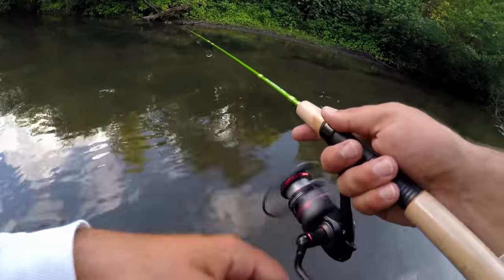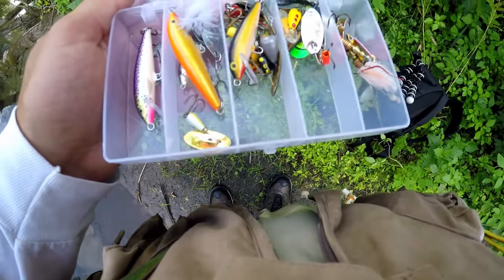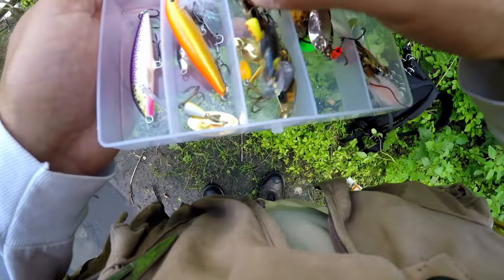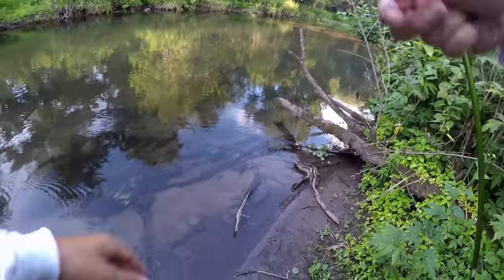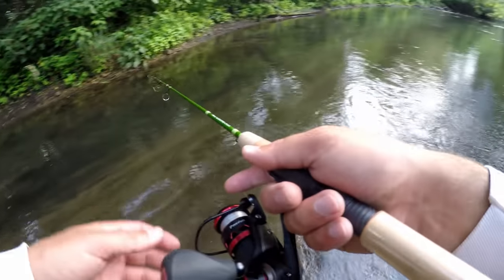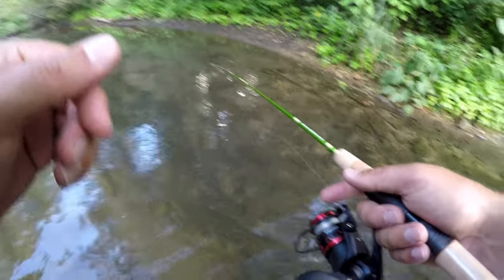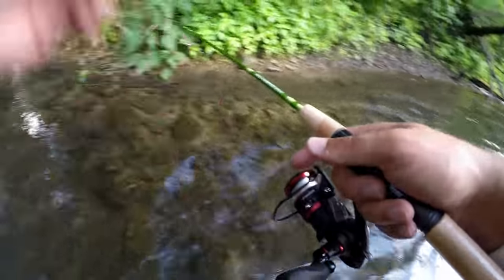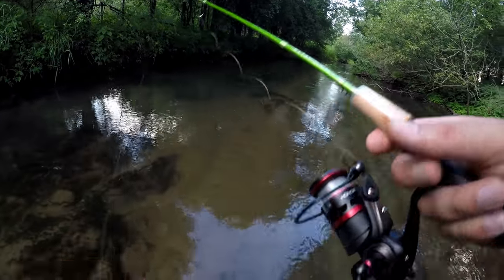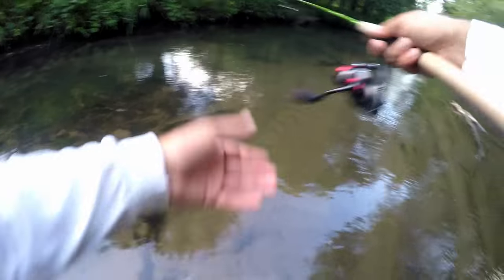I think it's time to switch up baits. The Fish Brain app said people were catching them on spoons, so I got a couple spoons here — got the spoon tied on. Let's see if we can catch a fish. I know there's trout in there. Actually I'm gonna change back to the Panther Martin — I'm going with black with a gold underbelly blade. It's a little heavier too, so I can reel it a little bit faster.